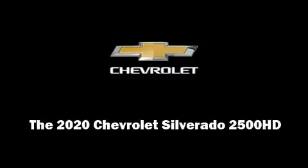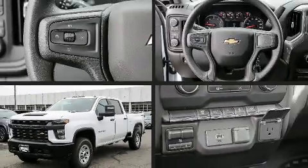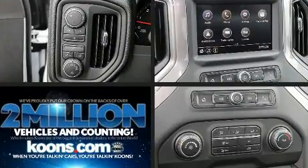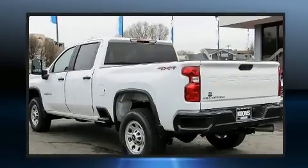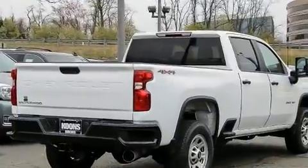Sensibility and practicality define the 2020 Chevrolet Silverado 2500 HD. It features an automatic transmission, four-wheel drive, and a powerful eight-cylinder engine. A turbocharger further enhances performance while also preserving fuel economy.